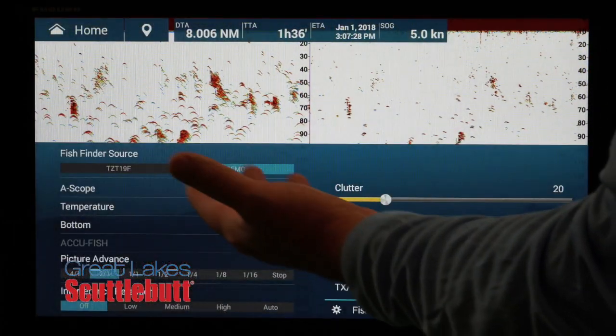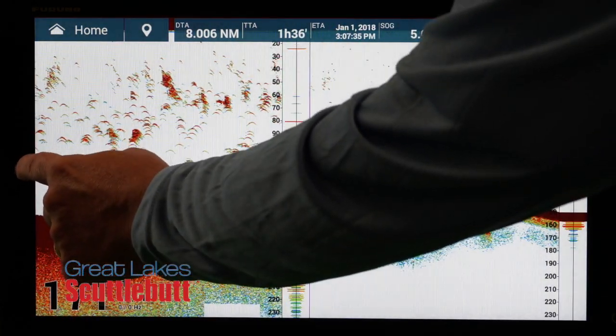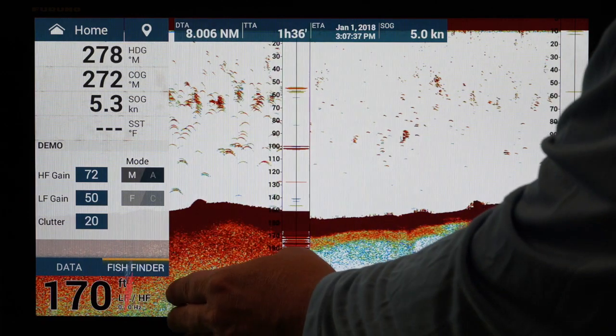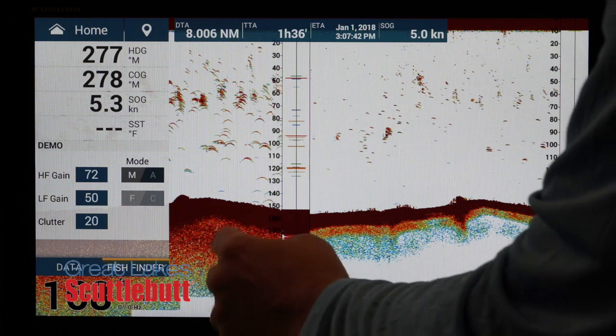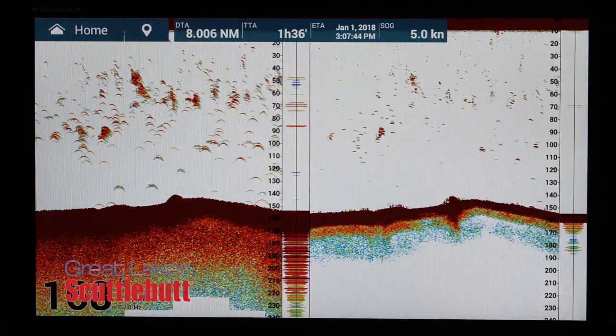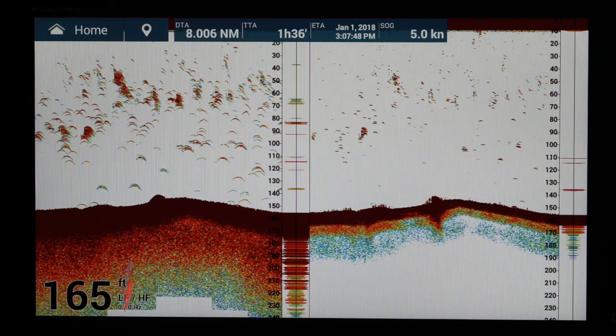On the fishing side, every one of those displays has dual channel chirp fish-finding technology — that's the latest in fish-finding technology. All one kilowatt power chirp sounders built in. But we've even upped the game. We're saying go on a power trip with Furuno because we're all about power this year. On the fish finder side, we've introduced a new power amplifier for the chirp sounder that ups the power from one kilowatt to two or three kilowatts — and that's called Deep Impact. For the guys that are serious about deep drop fishing, they can see super deep with this Deep Impact box.